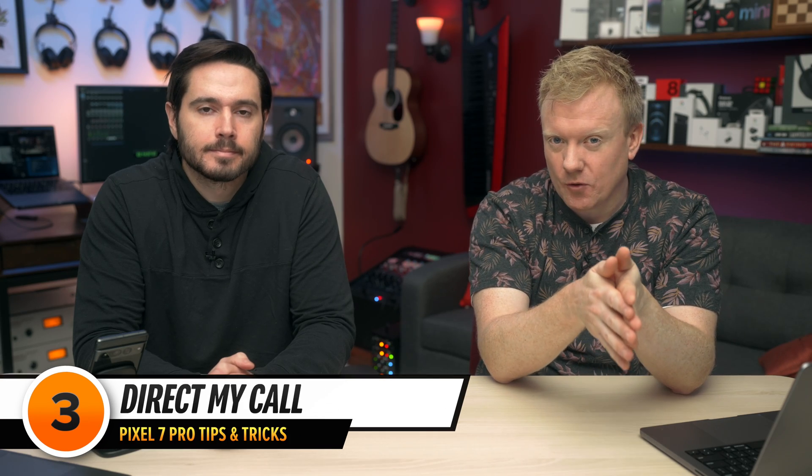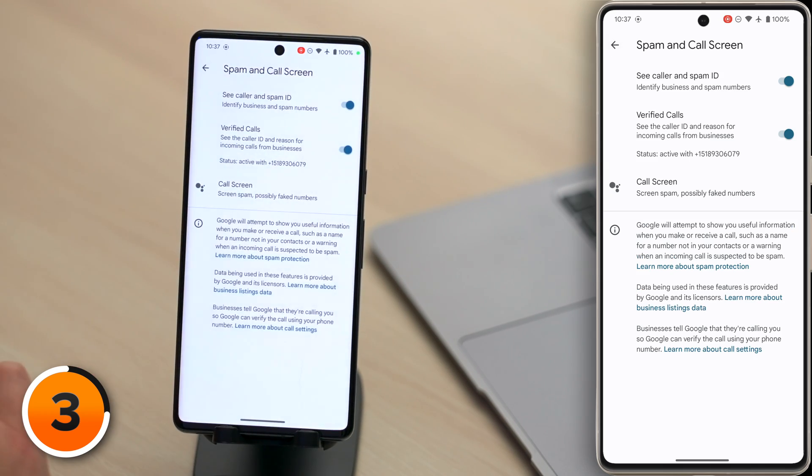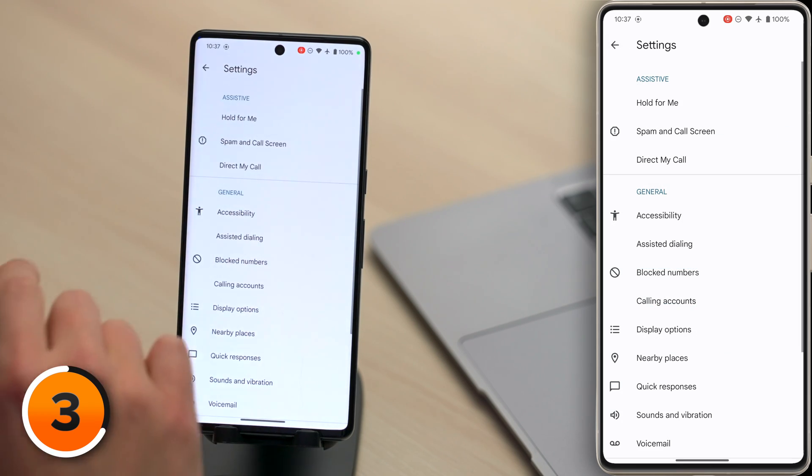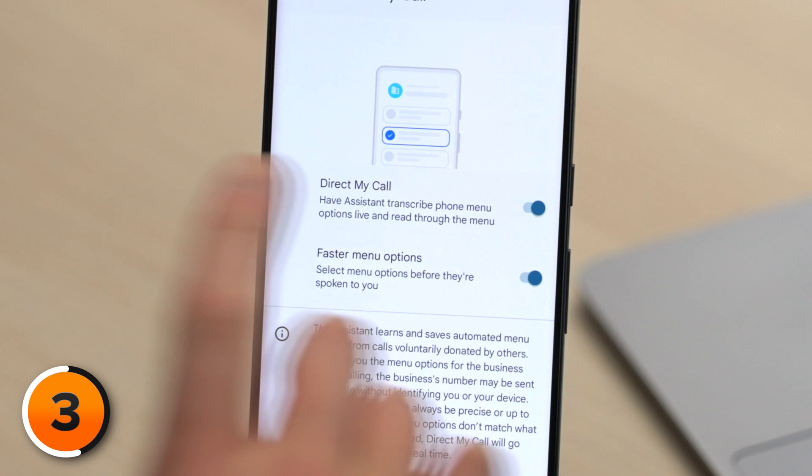There's yet another really cool phone feature. When you call a business, sometimes you'll hit their automated directory. Navigating the tree of different menus can be a real drag. In phone settings, tap back in the upper left-hand corner of the screen, then back one more time. Then tap Direct My Call, and make sure the switch next to Direct My Call is on.